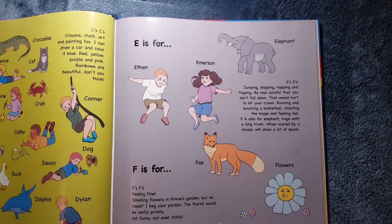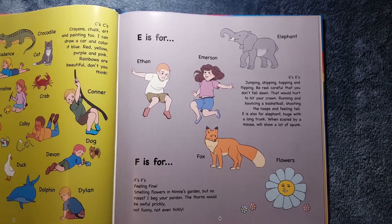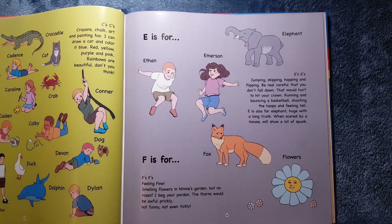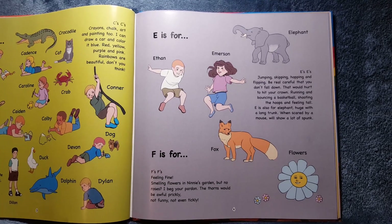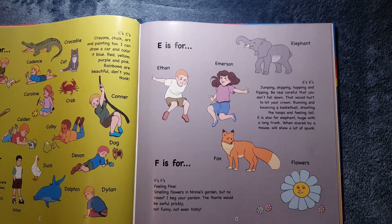E is for Ethan, Emerson. E's, E's. Jumping, skipping, hopping, and flipping. Be real careful that you don't fall down. That would hurt to hit your crown. Running and bouncing a basketball, shooting the hoops, and feeling tall. E is also for Elephant — huge with a long trunk. When scared by a mouse, will show a lot of spunk.